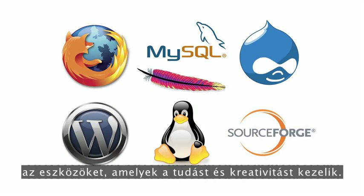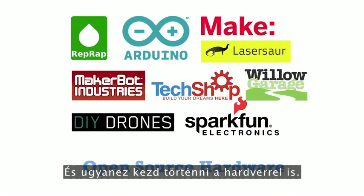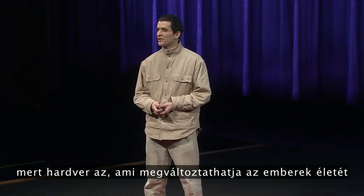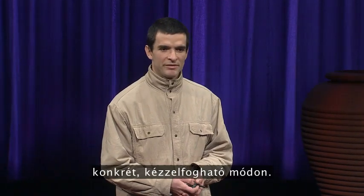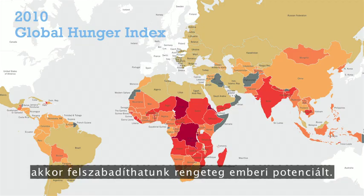We know that open source has succeeded with tools for managing knowledge and creativity, and the same is starting to happen with hardware too. We're focusing on hardware because it is hardware that can change people's lives in such tangible, material ways. If we can lower the barriers to farming, building, manufacturing, then we can unleash just massive amounts of human potential.